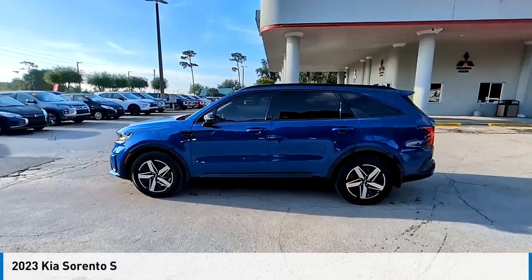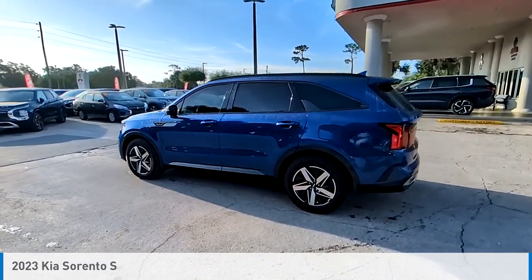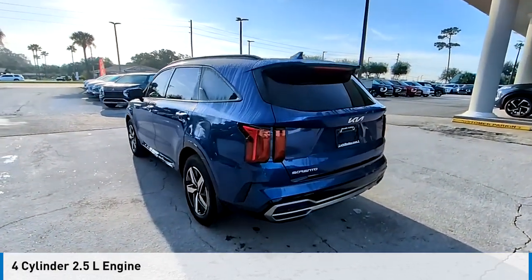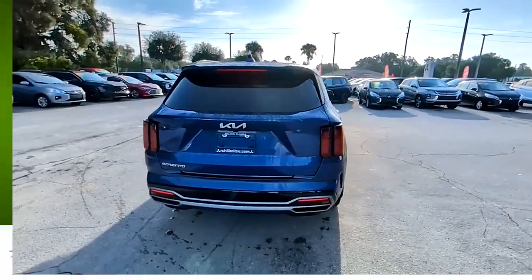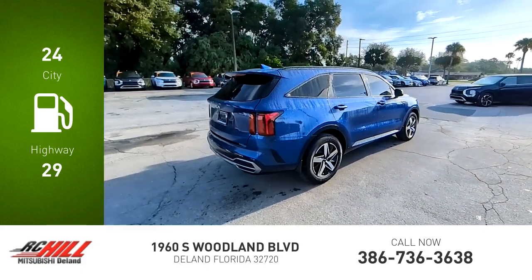We are pleased to show you the 2023 Sorento. This vehicle is powered by a front-wheel drive, four-cylinder, 2.5-liter engine, and comes with an automatic transmission. Great fuel efficiency saves you money by requiring fewer trips to the gas station.